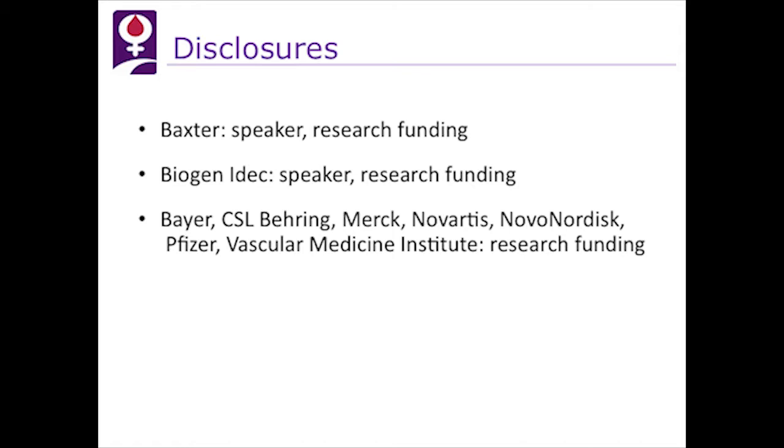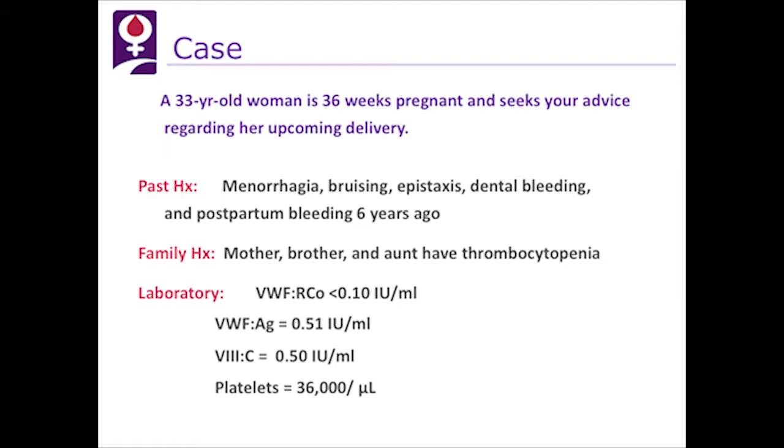We're going to start with a case. This is one of my patients, a 33-year-old who was 36 weeks pregnant and sought our advice about an upcoming delivery. Her past history included menorrhagia, bruising, epistaxis, dental bleeding, and postpartum bleeding with her first pregnancy six years previously. Her family history was significant for thrombocytopenia in the mother, brother, and aunt. Her von Willebrand ristocetin cofactor activity was less than 10%, von Willebrand factor antigen was 51%, clotting activity was 50%, and platelets were 36,000.